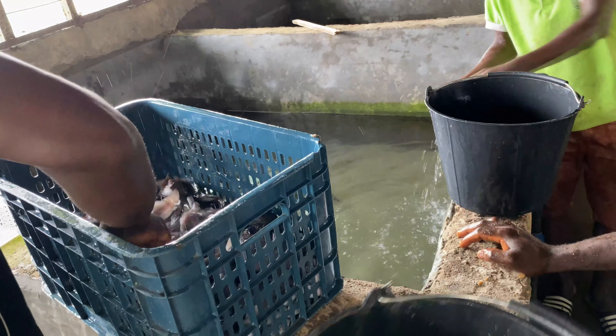Now we've left the place of the catfish and gone to the other part of the fish center where we could get tilapia — the dark and red ones. They are smaller than the catfish which we first purchased.